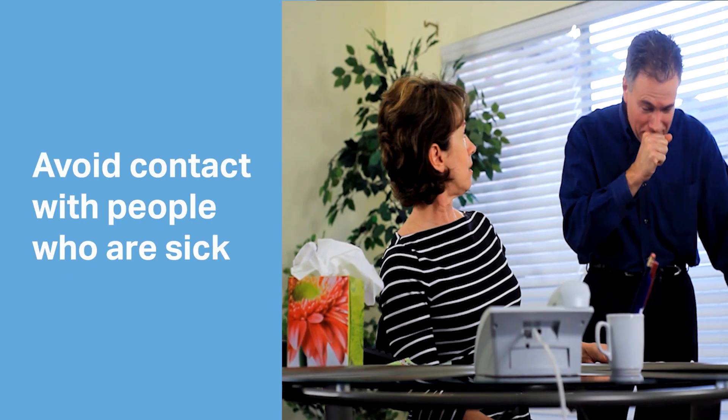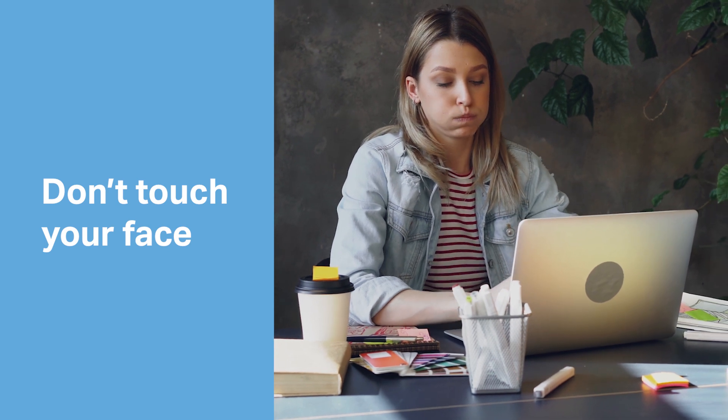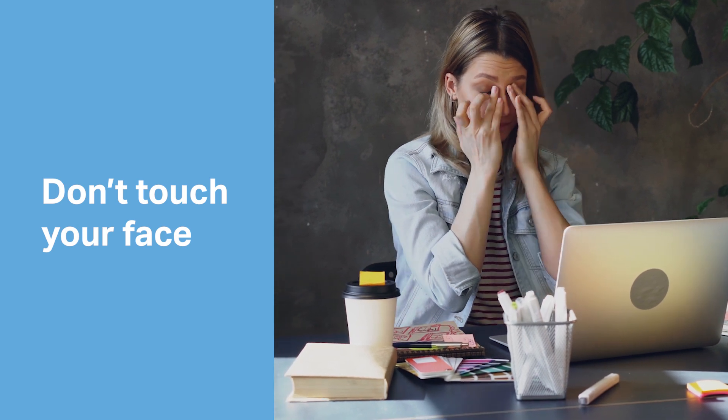Advise your patients to avoid close contact with people who are sick. Avoid touching your face — the average person touches their face 23 times per hour. That's 23 chances to transfer germs from your hands to your mucous membranes.